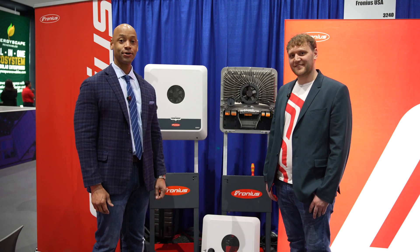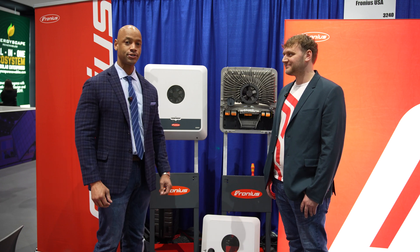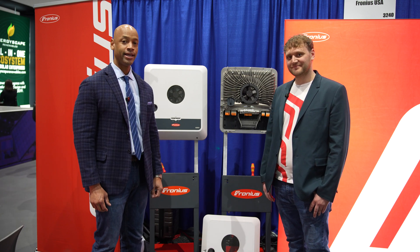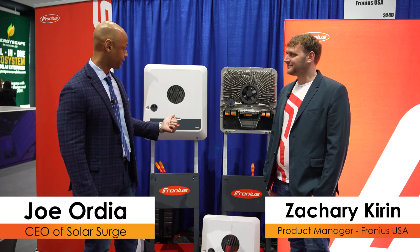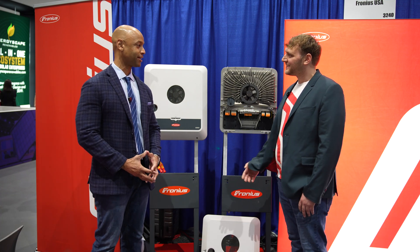Hi everyone, Joe Ordie here for Solar Surge, and today we're coming to you from Intersolar North America, the large solar conference here in San Diego. This afternoon I'm joined by Zachary Kieran, product manager at Fronius. We're looking at the new Fronius Gen24 hybrid inverter. Zachary, it's really good to meet you — thanks for joining us this afternoon.